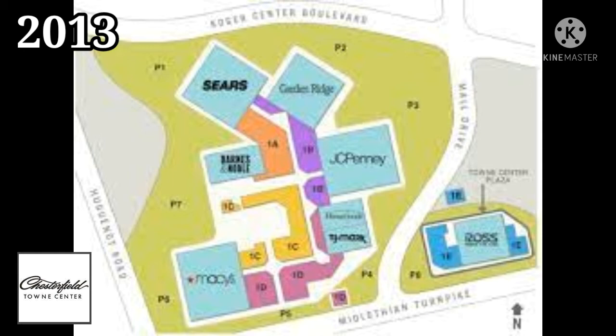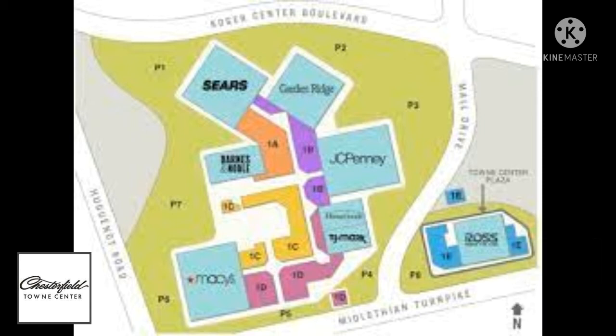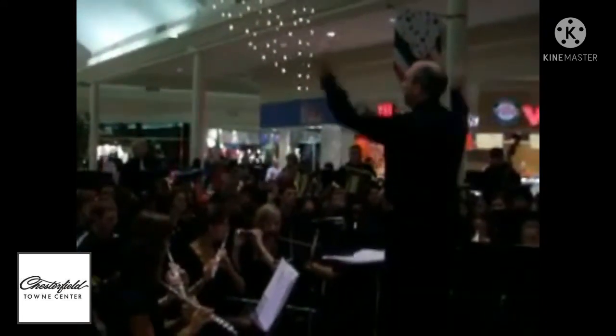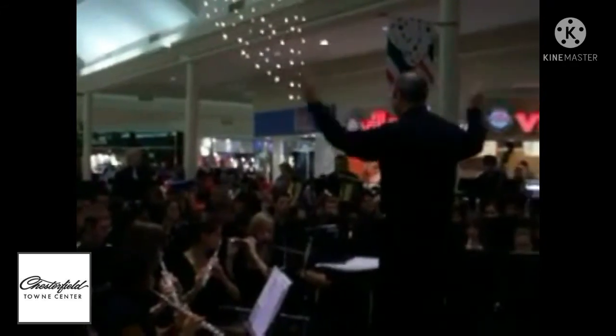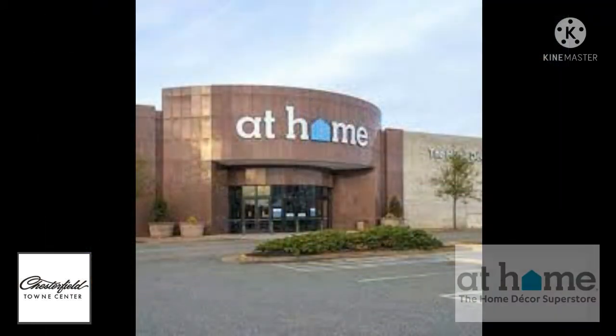In December of 2013 Mace Rich sold the mall to Rouse Properties. Many predicted the demise of the Chesterfield Town Center when competitors like Stony Point Fashion Park and Short Pump Town Center opened in 2003. Chesterfield Town Center has outlived the normal life cycle of malls, usually about 30 years. The mall accounts for about 6% of the county's tax base and employs 1,650 people year round. The mall had around 6 million visitors in 2011. In 2015 Garden Ridge changed its name to At Home.